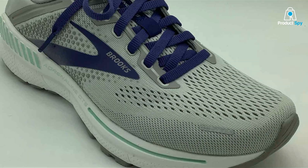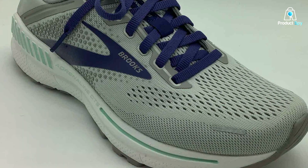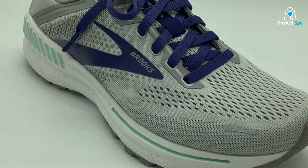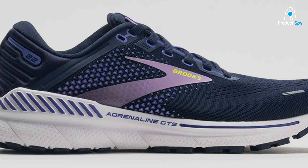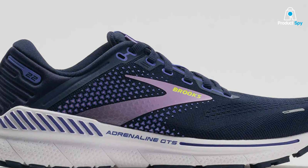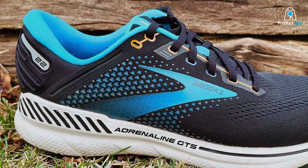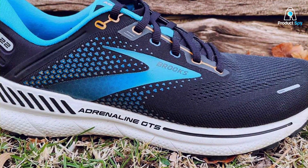This version sees improvements in the shoe's overall fit, with a focus on enhancing the comfort around the midfoot and heel. The durability of the Adrenaline GTS 22 is unmatched, thanks to its robust outsole that withstands wear and tear, making it a reliable choice for everyday training. Its effectiveness in combining support with flexibility makes it a favorite among female runners looking for a shoe that can handle both high mileage and faster paces without sacrificing comfort or stability.